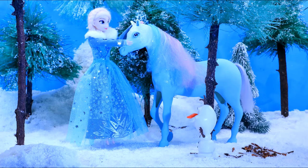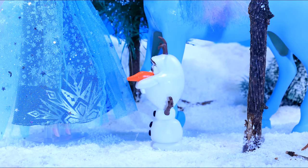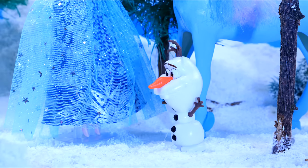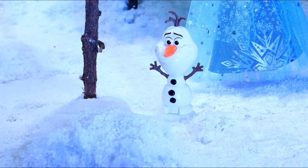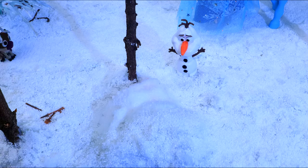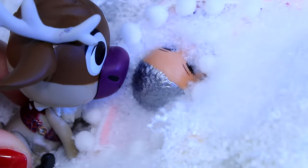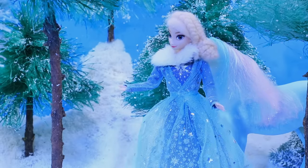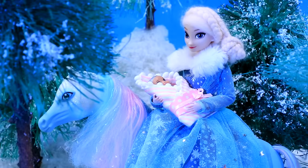While Elsa was talking to the Nokk, Olaf ran to them. Some deer told me they saw a human baby in the snow — we have to save it! The deer showed them where to go. It's really a baby. How did it get here? Let's warm you up.